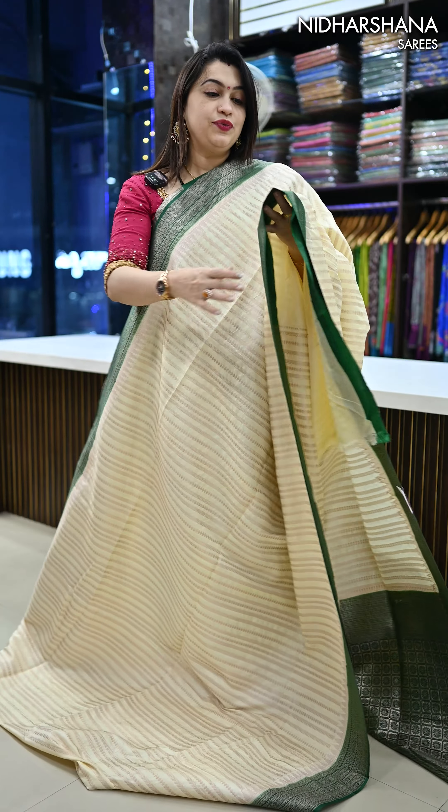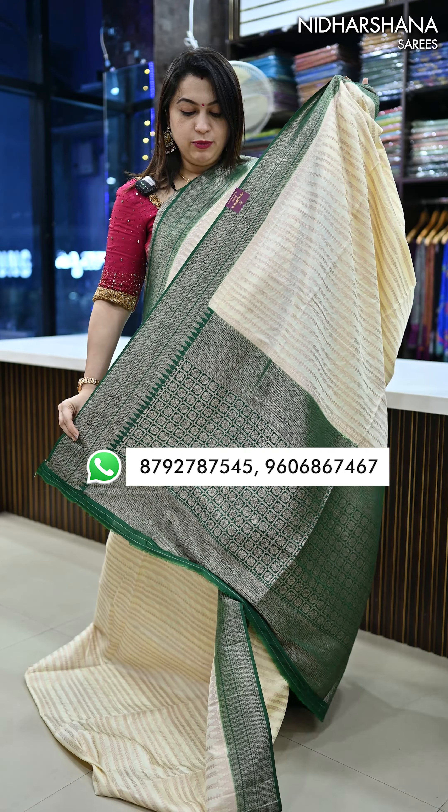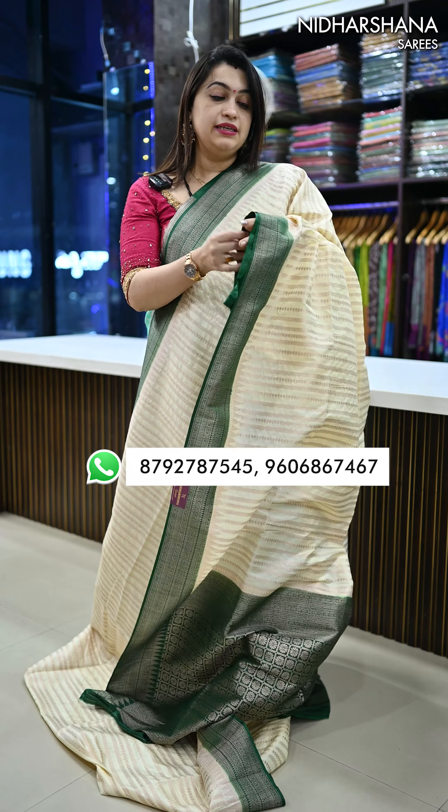Pretty half white with a green color combination — this is one more color available in this beautiful catalog, and that's the pretty pallu. I am not showcasing the blouse piece for all the sarees since all the sarees carry a beautiful plain color body with a border on the sleeves.